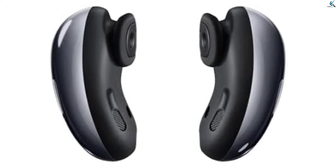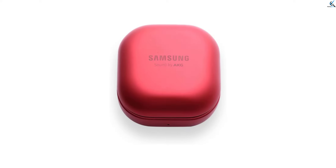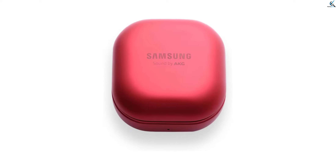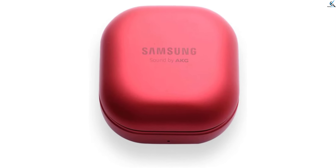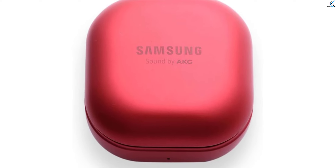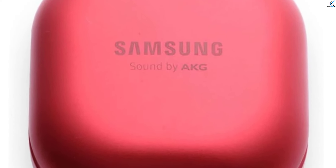The ergonomic design ensures a comfortable fit for extended use, while the sleek appearance adds a touch of sophistication. Whether you're on the go or relaxing, the Galaxy Buds Live deliver an exceptional audio experience, making them an ideal choice for those seeking top-notch performance in a compact and stylish package.